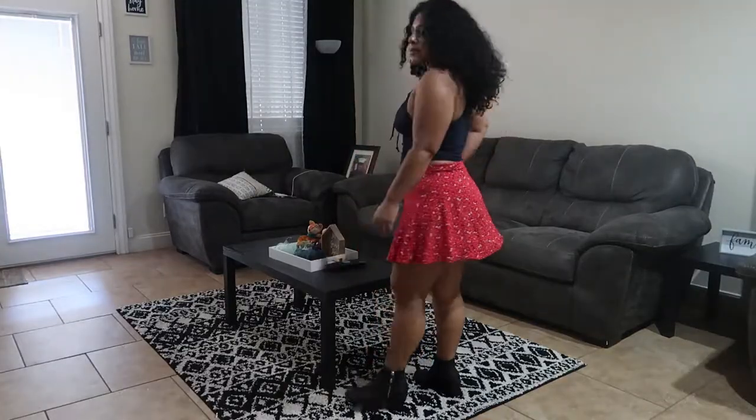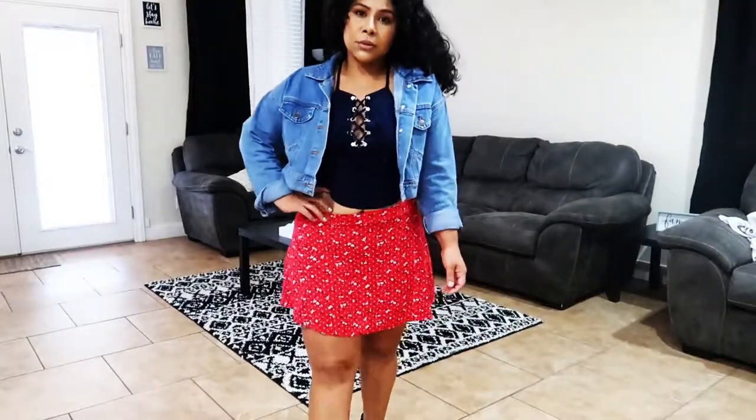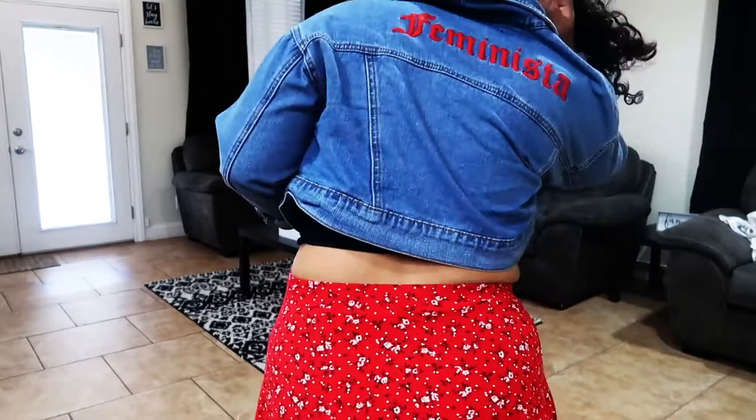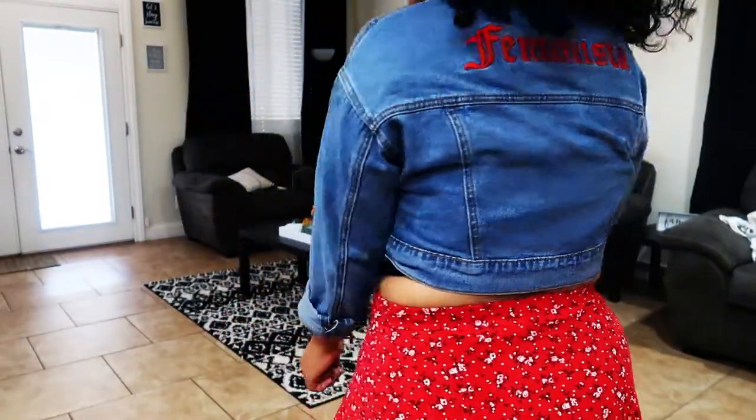For this first look, I wanted to show you how you can take a very summery outfit and turn it a little bit fall by adding a jean jacket and some booties. This skirt is from Pretty Little Thing — I've had it for the summer — and the jean jacket is from Forever 21. It's a really cute cropped jean jacket that you can throw on to make it look more fall appropriate.